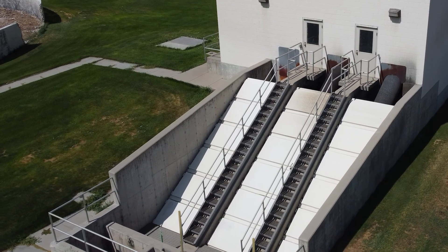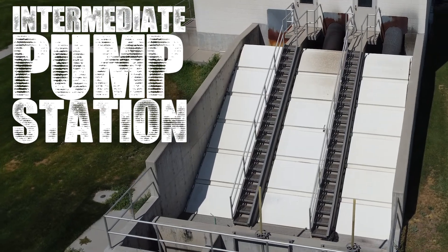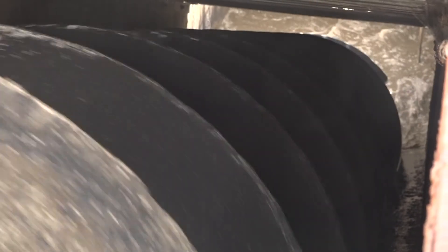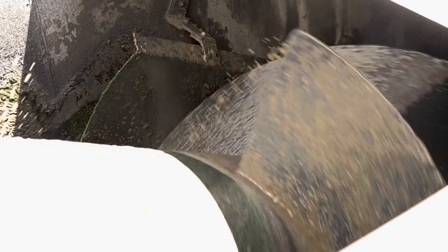The water now flows from the three primary clarifiers to the intermediate pump station. The wastewater flows in and is brought to a higher tank using a screw pump, with each screw pump capable of pumping as much as 10 million gallons of water every day.